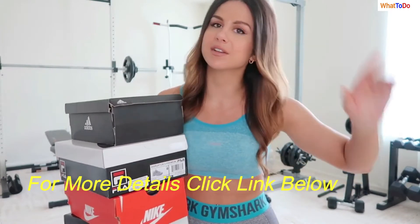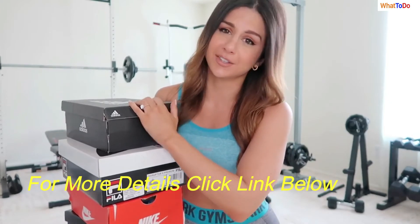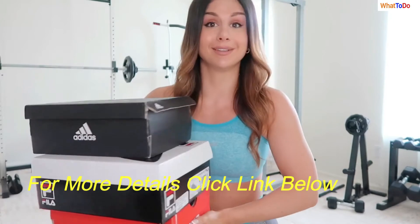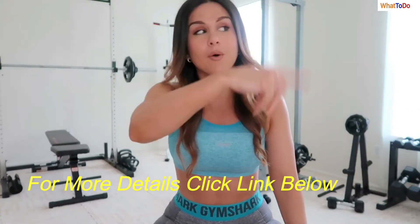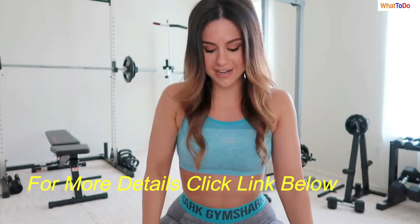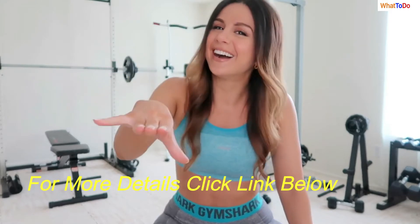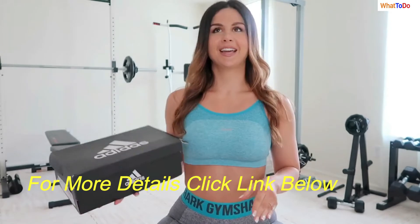I'm really picky with shoes — I feel like everything's uncomfortable. So if I'm a little picky during this haul, you know why. I've been really loving Adidas lately, so I got a couple items from them to see how they hold up.